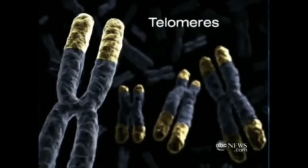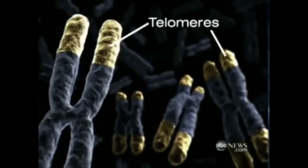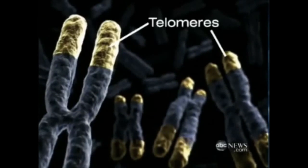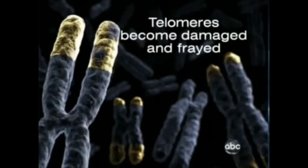We all have them. They're the tips or caps of your chromosomes, seen here in yellow. This is what it looks like in a young adult. But as you grow older, the telomeres become damaged and frayed. And as they stop working, we start aging.